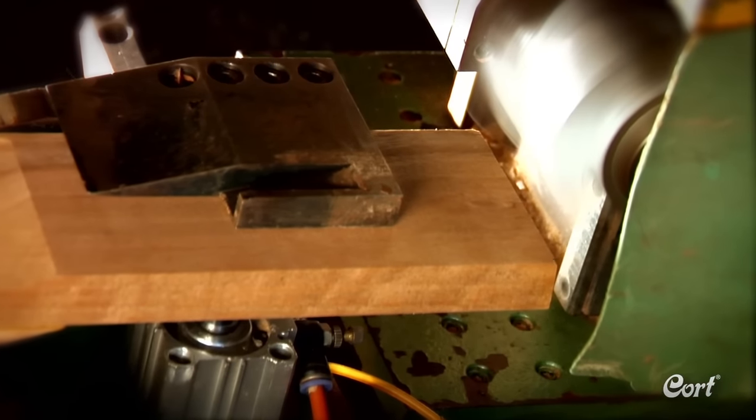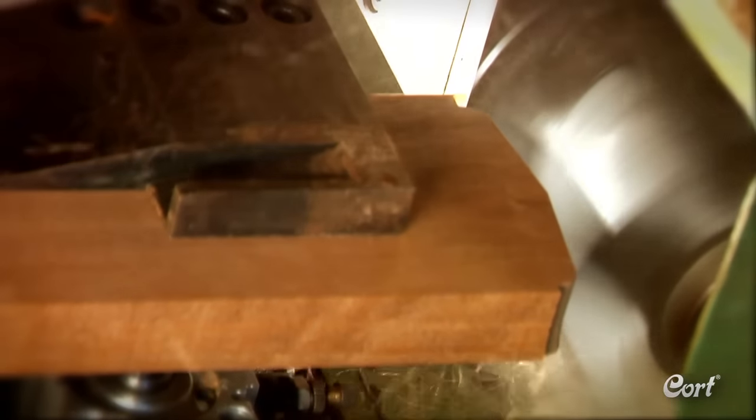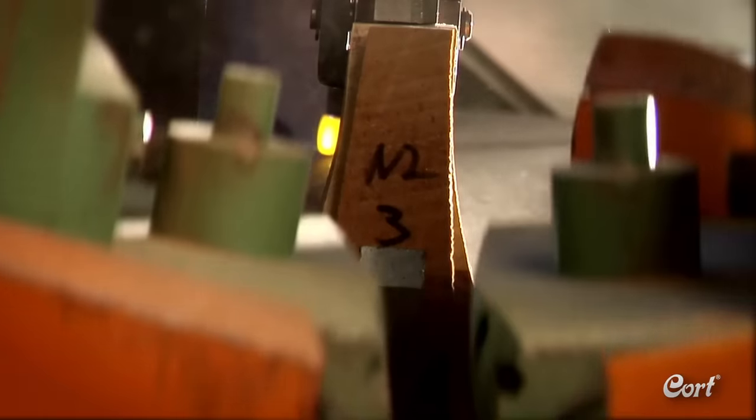After an important inspection, the process of shaping the neck blank into an easy to play finished product starts. The initial shaping is done on the headstock profile and the slot is cut for a truss rod. Next, the heel of the neck is shaped into a comfortable profile adding playing accents. Finally, the slot is cut for the important dovetail neck joint — a joint key to the quality construction of Cort guitars.